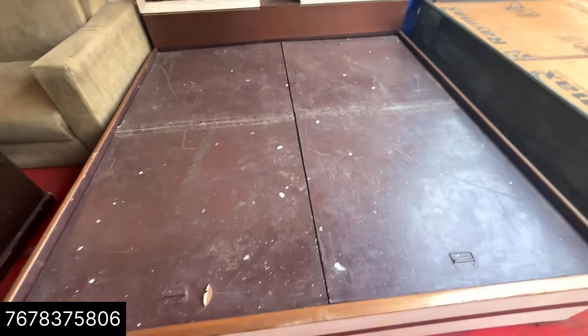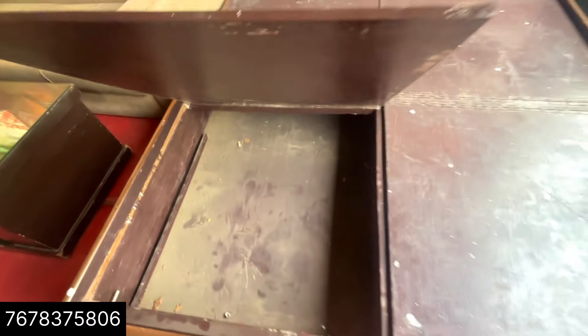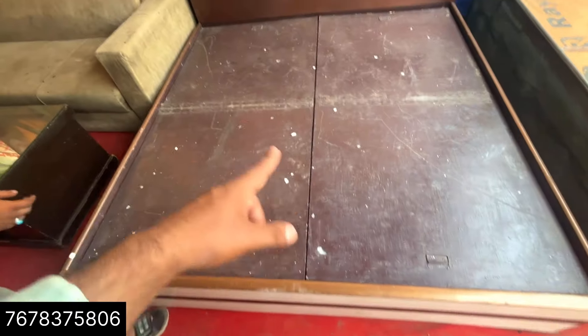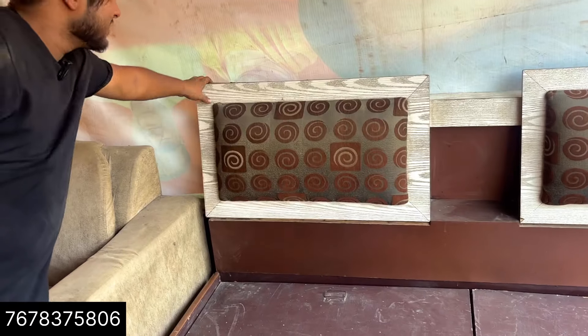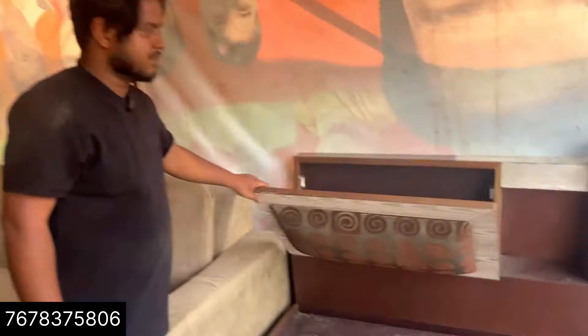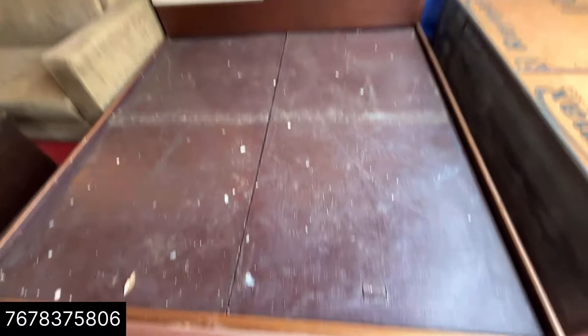Besides, this is a bed — also second-hand. Do you have a box bed? Yes, this is a box bed with storage on 3 sides. You get four corner boxes. How much does it cost? It's about 7,000 rupees. It's a double bed in good condition. This is a 5-inch board. The top is 15mm.